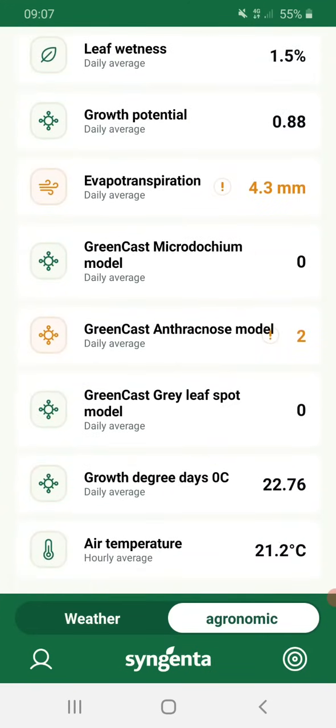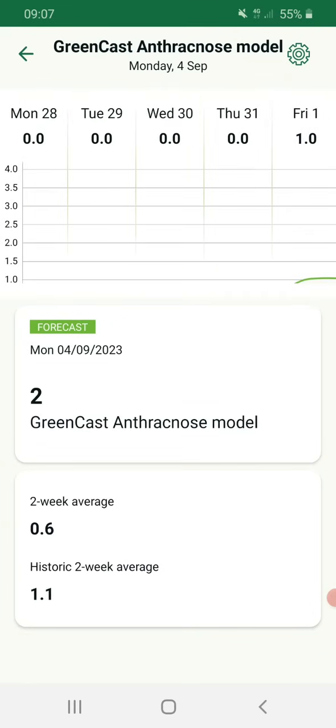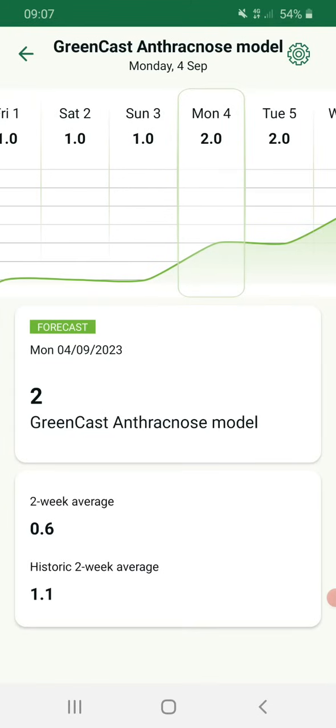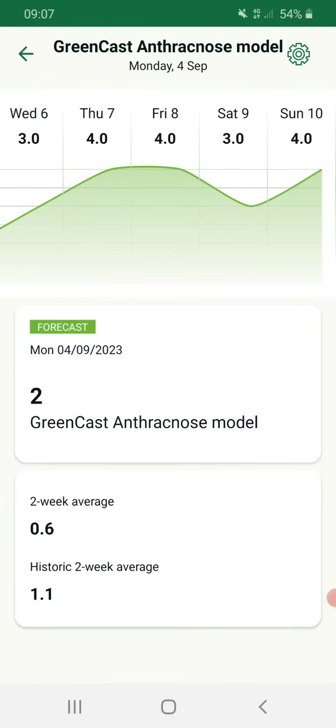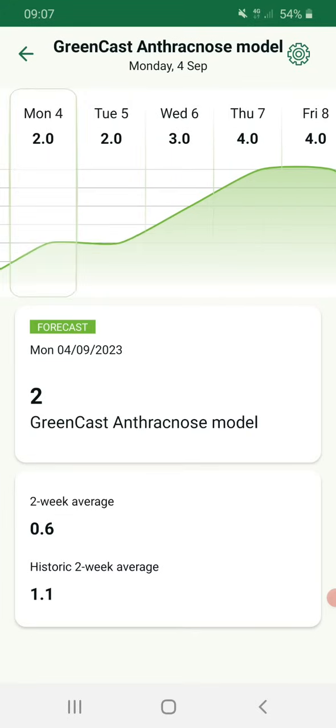Now the other one to watch is the Anthracnose model. This is a temperature-based model, and you can see running up to now temperatures have been too low. But what this is forecasting — we're at a two today on a zero to four scale, four being high pressure and zero being low pressure. We've moved up to a two. But looking forward, Thursday, Friday, Saturday, Sunday all look like high pressure from a temperature point of view — trigger days. Four is as high as you can get according to the model, so very much something to think about.